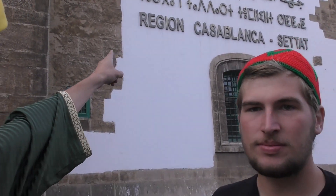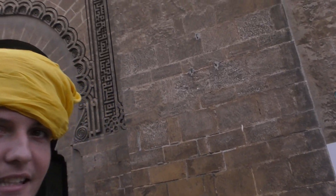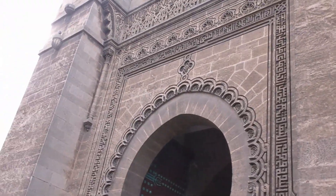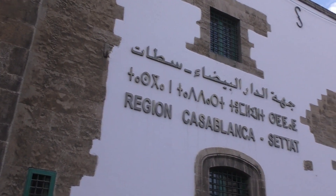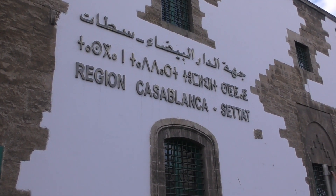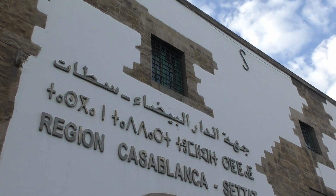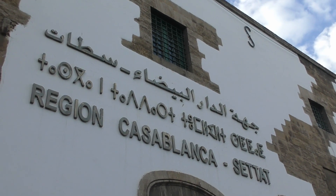We talked to the guy and he said it's like a museum. We're mostly stopping here because it's near the royal palace and it has Berber writing — which I think is the first thing I've seen here with Berber writing. I'd be pretty interested to know if anybody watching this has actually learned Berber or is a Berber and can read that — that'd be cool.